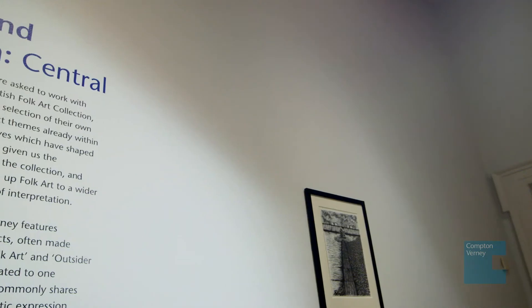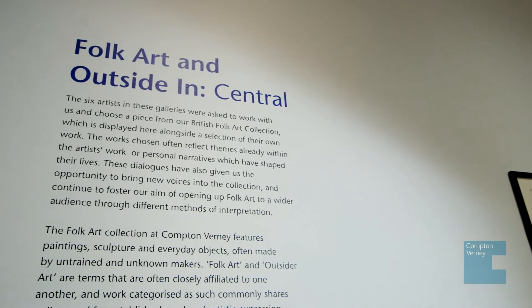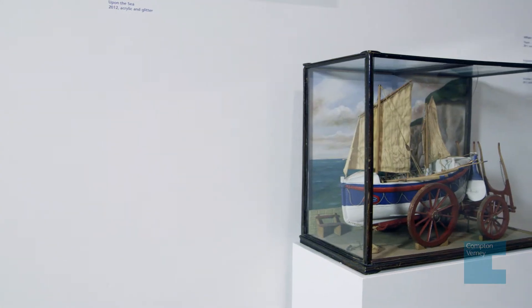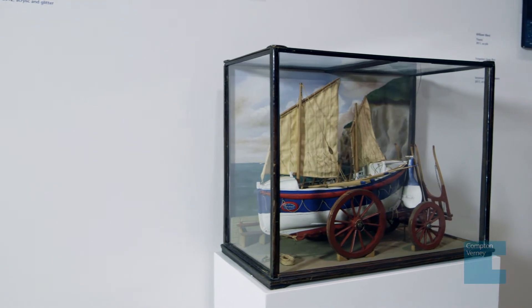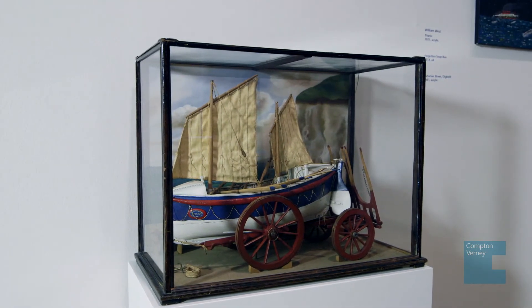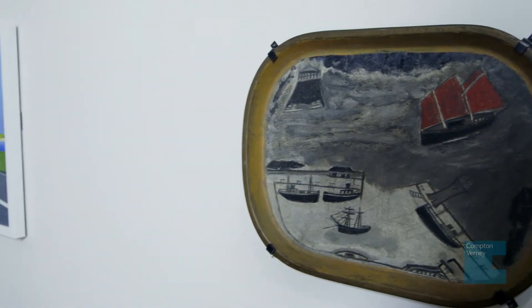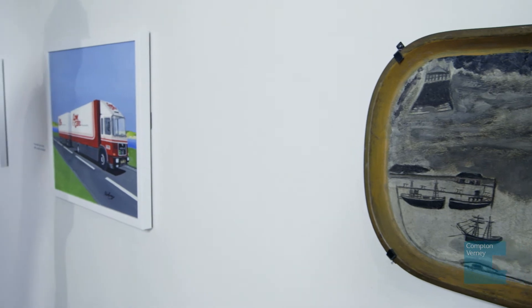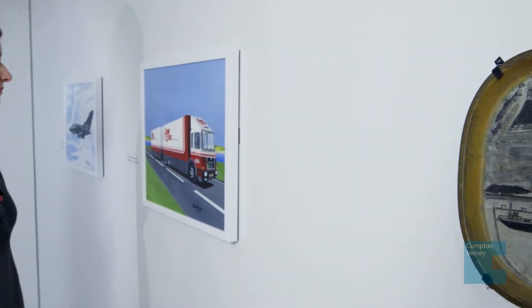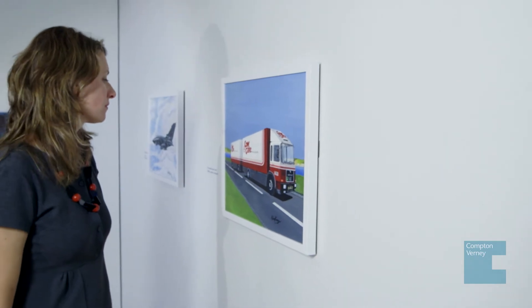We were really keen with this project to align it alongside the Folk Art Collection, because like the artists in Outside In, a large part of the collection is worked by untrained individuals and has particular stories to tell. The artists came in and worked with us, and we gave them free reign to choose anything they wanted from the Folk Art Collection.